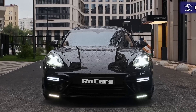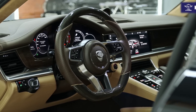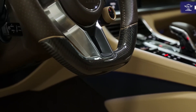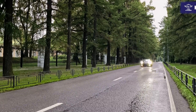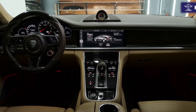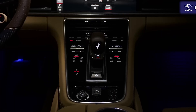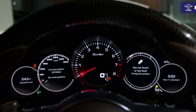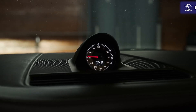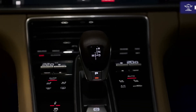The Turbo S trim replaces the previous Panamera Turbo model. Standard upgrades include an upgraded turbocharged 4.0-liter V8 with 620 horsepower and 604 pound-feet, all-wheel drive, ceramic composite brake rotors, rear wheel steering which enhances steering response and handling agility, torque vectoring for the AWD system, heated rear seats, and a head-up display which projects important information onto the windshield in your sight line.